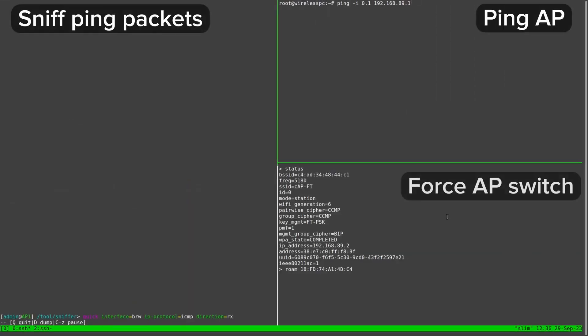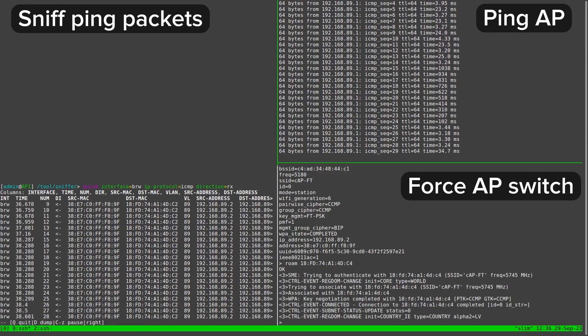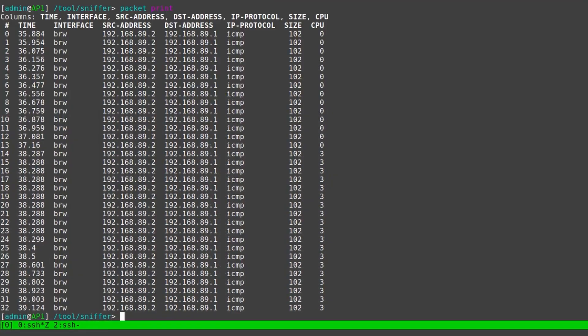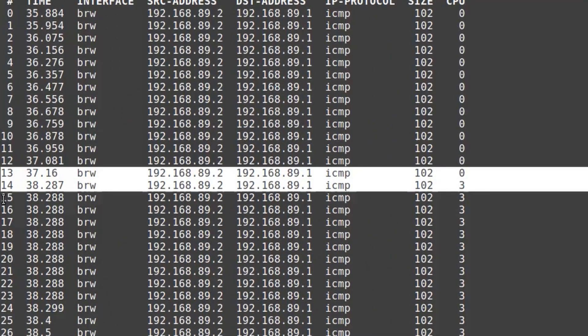Now let's see how long that takes when taking advantage of fast BSS transition. In this case, no packets are dropped, and the interruption in connectivity lasts a little over one second.